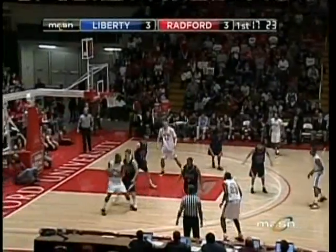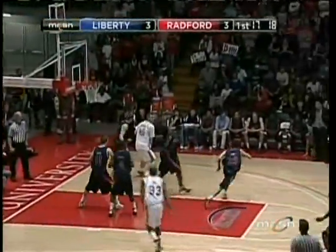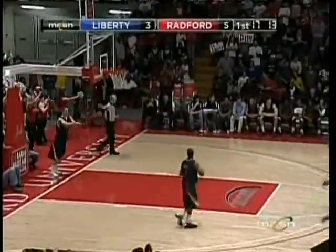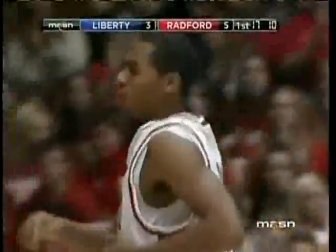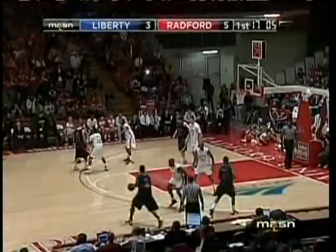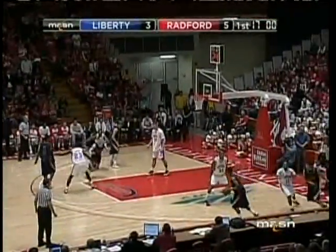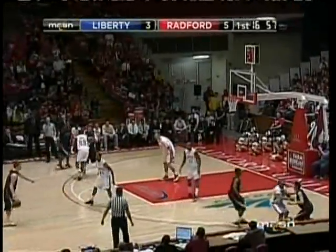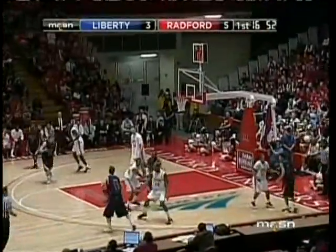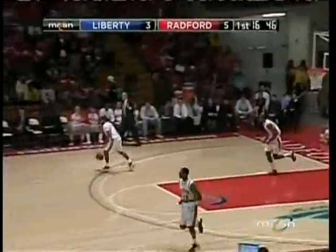Radford winning nine in a row. Liberty had won four straight in conference play before losing their last two games badly — at Old Dominion in the bracket busters by 24, and then at home the other night to VMI by 37. Richie McKay said with or without Sanders there is no excuse; they need to turn it up in this game.